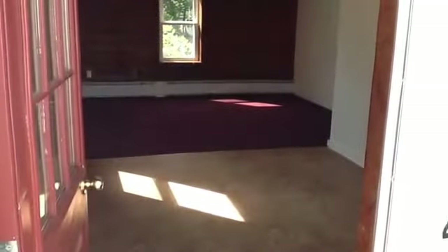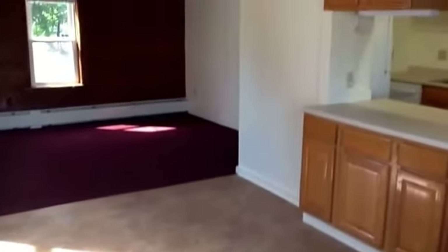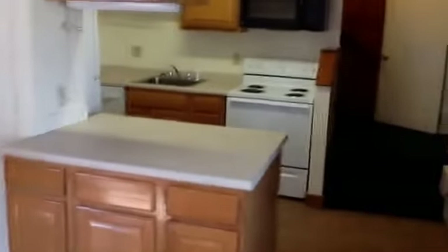We're walking into 54A Langdon, which is right behind campus. You walk into the living area, and off to the right is the kitchen — we'll take a better look at that later. Off to the living room is the bedroom.